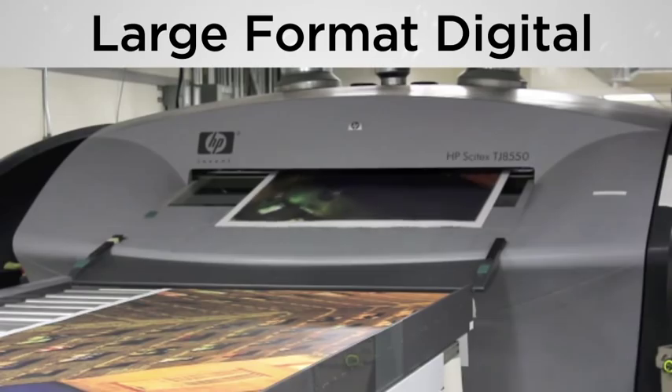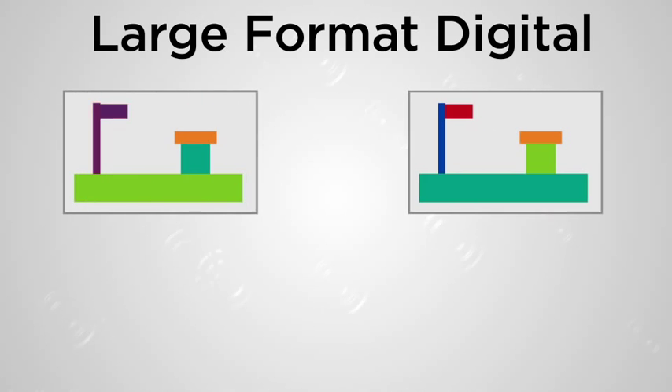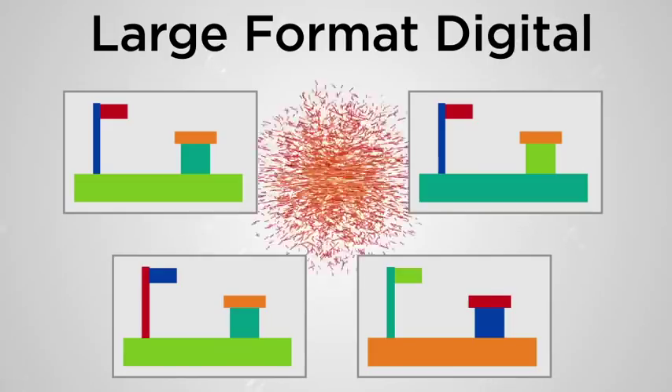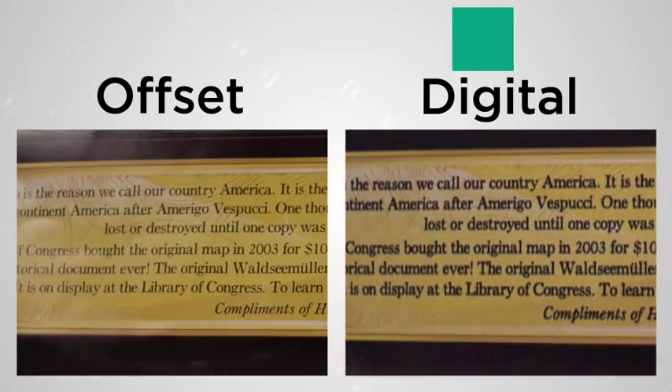It also allows you to print larger posters than offset printing presses can produce. Large format digital printing is also used for variable data when you want to customize each print. Digital printing does produce a slight loss in image detail compared to an offset print.